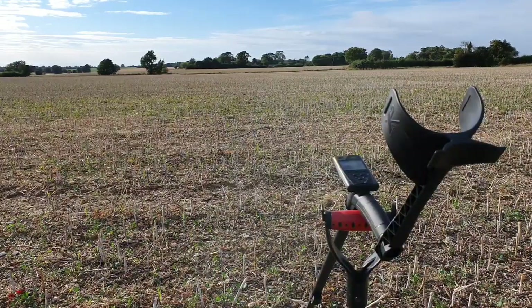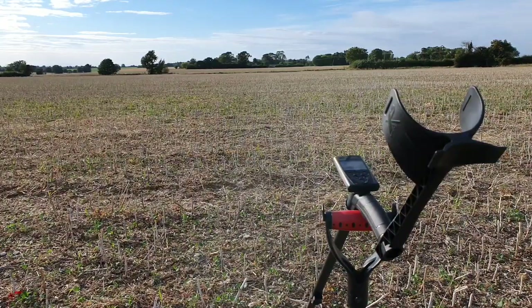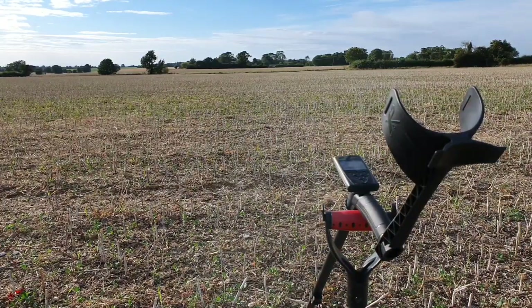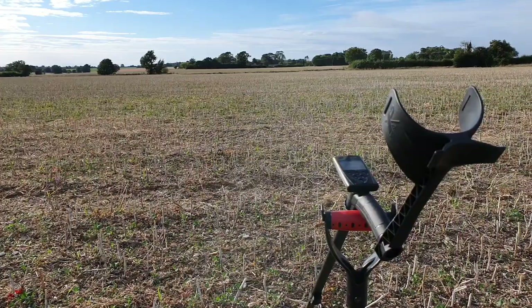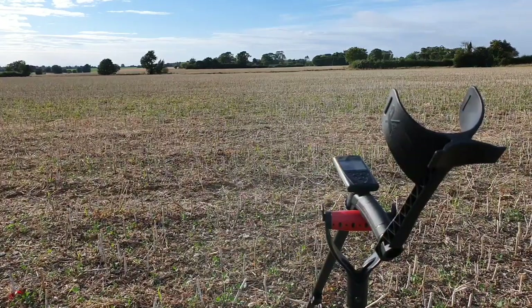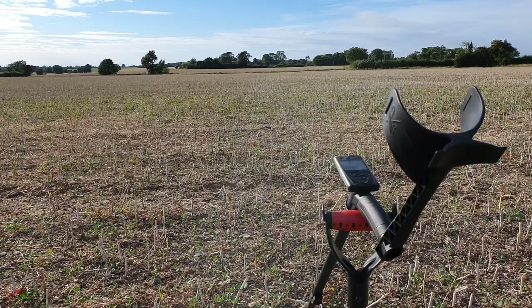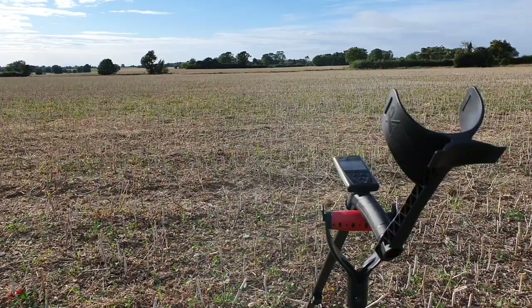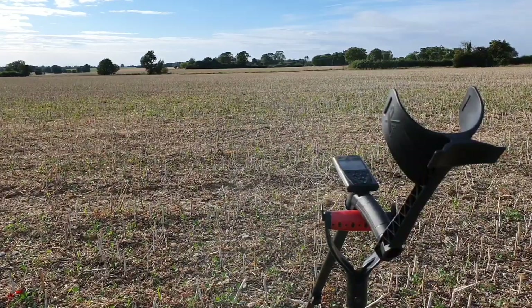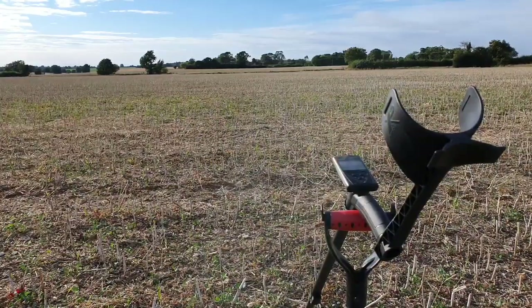Hello fellow detectorists, here I am again back out on permission number three. Still going over the rape fields — nothing has changed up here. There's been no harrowing, cultivating, ploughing or anything like that as yet. So I'm going to give it a go today. It is the 4th of August and I'm here most of the day. I'll give another go on some of these rape fields over the oilseed rape plant stubble and we will see what we get.